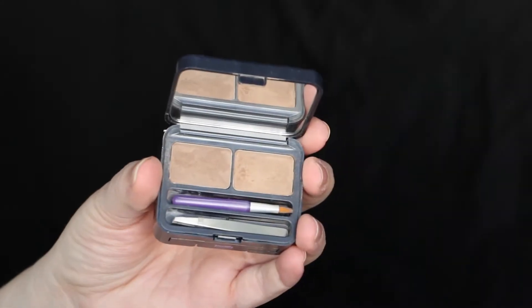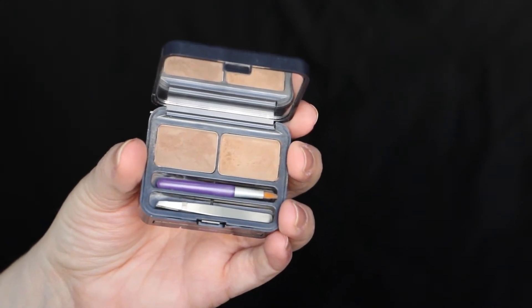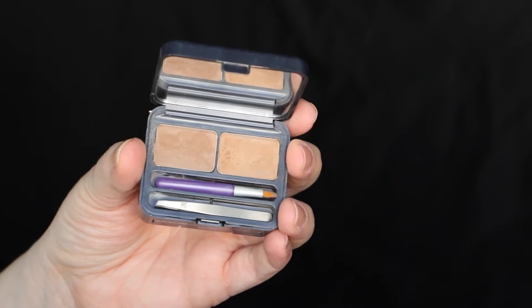The other brow product I like to use is by Urban Decay. This is their little brow box in the color Honey Pot. It comes with two brow powders — a lighter one and a slightly darker one — as well as a mini tweezers and a little angled eyeliner brush. I personally use my own brush because that one is a little too small for me. I like to use the lighter color especially now that I've lightened my hair.